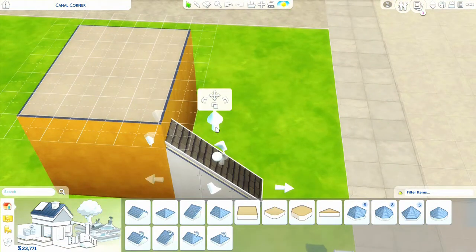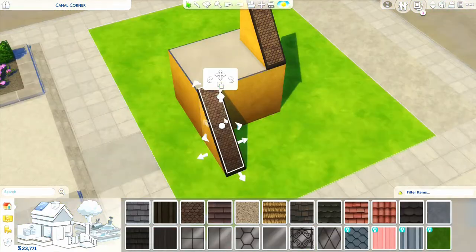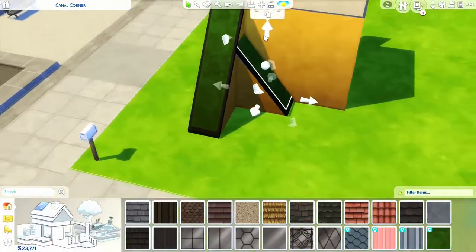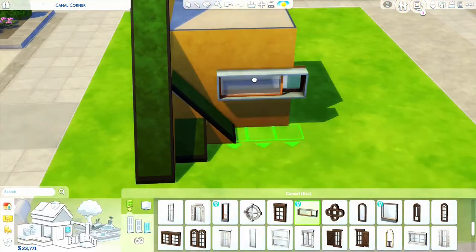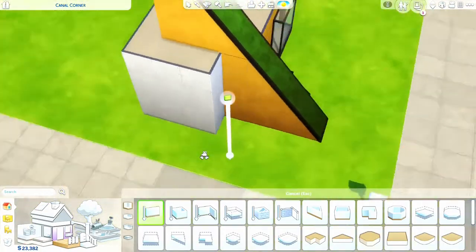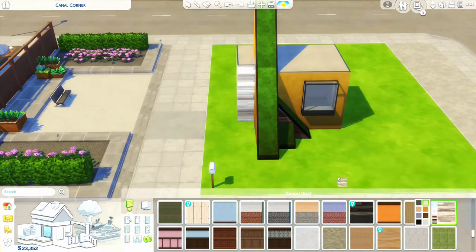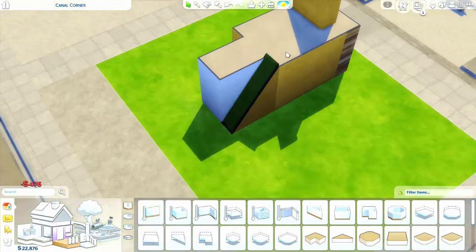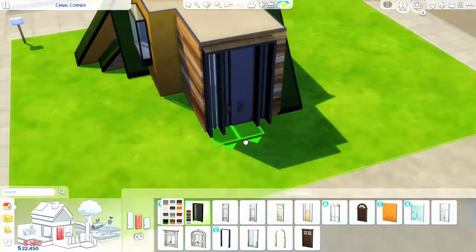I built this house during the eco lifestyle trial weekend. Every now and then the Sims team lets you download an expansion pack of their choice for free for a few days, so you can test out the items and see whether you like the gameplay or not. I have to admit I was really impressed by the items in this pack.